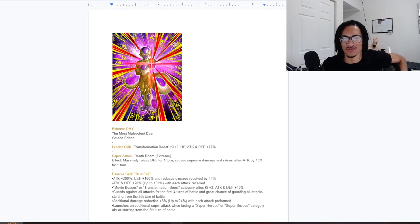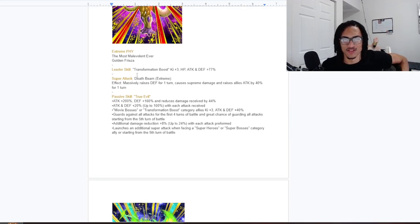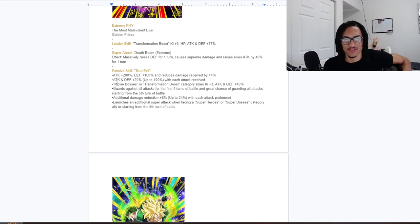So, Golden Frieza — Extreme Physical. He's the old free-to-play card and he should have definitely gotten an EZA. His new leader skill would be Transformation Boost, three-key, and 77 stats — the standard EZA leader skill. His super attack, the Death Beam Extreme, grants 100% defense for one turn as well as raising allies' attack by 40% for one turn.